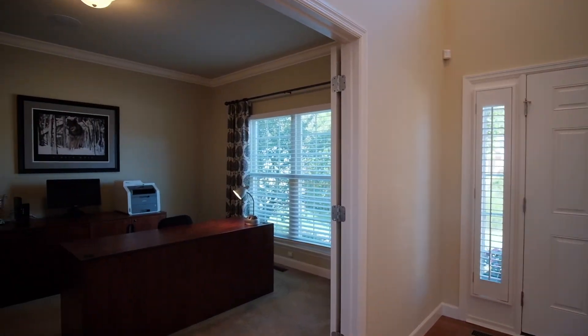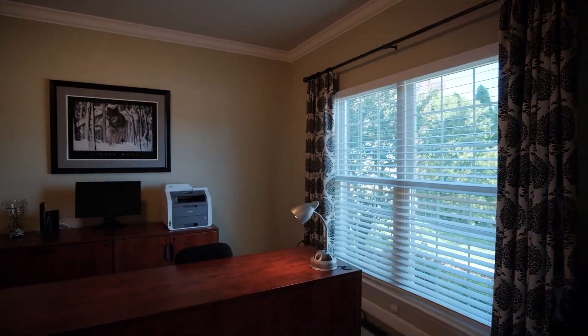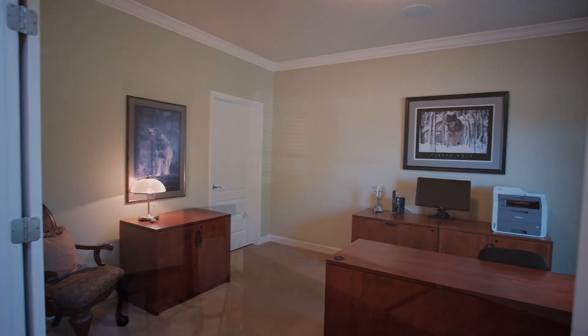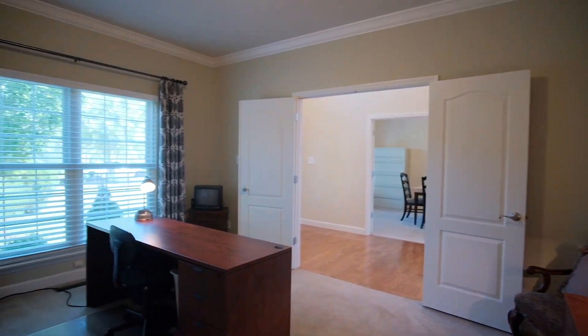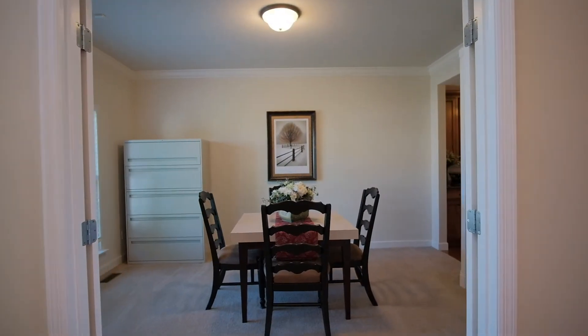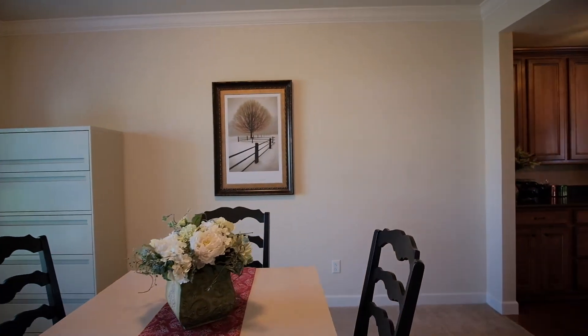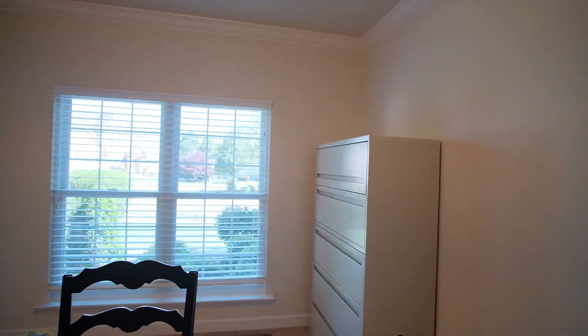Those who work from home will appreciate the 9-foot ceilings, crown molding, French doors, and new front Anderson windows in the office with a big walk-in closet for storage. As we cross the two-story entry foyer, we find a formal dining room with more crown molding, new Anderson windows, and built-in bookcases.